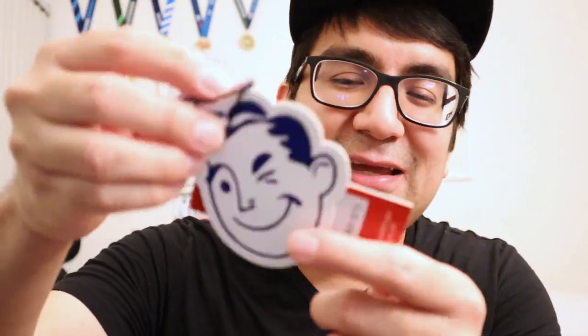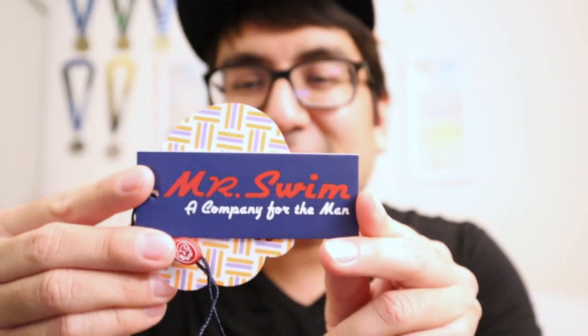Hi guys, welcome back to my channel. So today I wanted to talk about swimwear, specifically men's swimwear. Actually just about one brand, and that is this brand right here with this guy winking at you. The brand is called Mr. Swim and this is a company for the man.